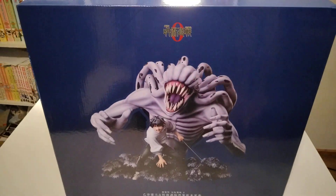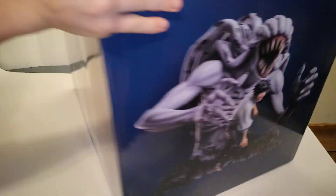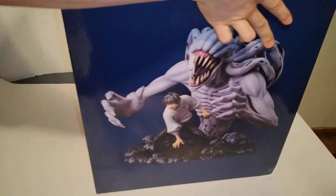There's a little bit of damage on the box, but no biggie. This thing kept getting pushed back, but finally it was done and finally got shipped to us.